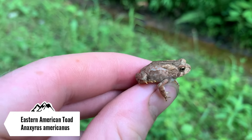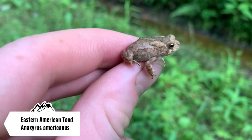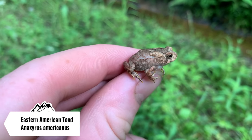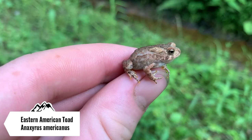Here's our next herp of the hike — this is an eastern American toad. This is a young guy, he's probably from this year or last year's hatchlings. I'm gonna let this guy go and keep hiking up the trail. I'm going to a spot with a couple boards and rocks that I know have been good for snakes in the past, so hopefully we get some.